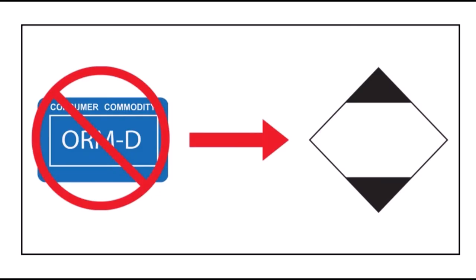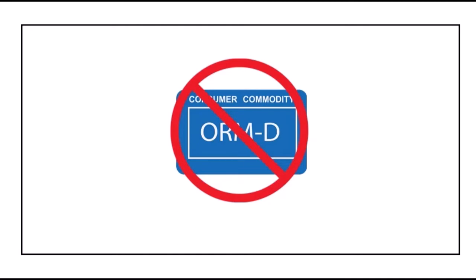The DOT limited quantity mark — a square on point with a blank center — replaces the obsolete ORMD marking. This is an international standard. The ORMD marking is now prohibited for use. The DOT limited quantity symbol is the only acceptable marking for packages restricted to ground transport that contain limited quantity consumer commodity materials. As of January 1, 2021, ORMD parcel post is no longer used by any carriers.